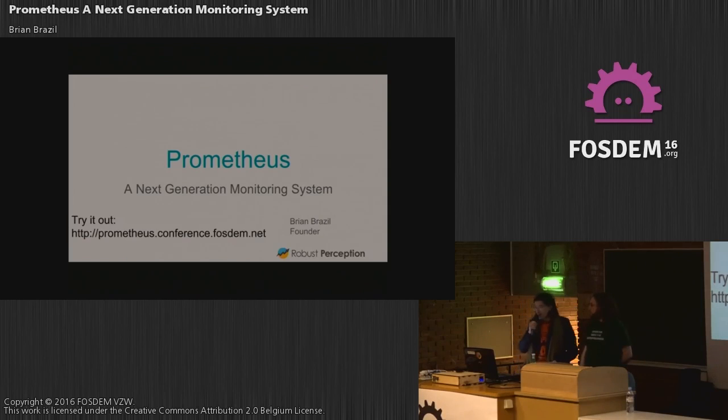Good afternoon everybody. The next lightning talk we'll hear is on the topic of Prometheus, a next generation monitoring system, by Brian Brazell.